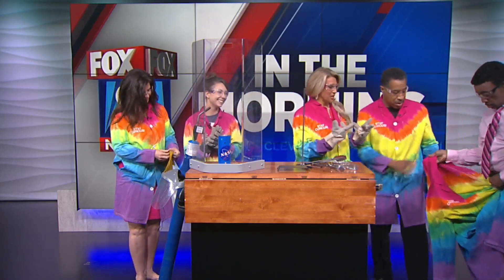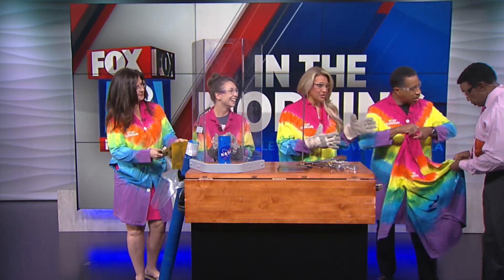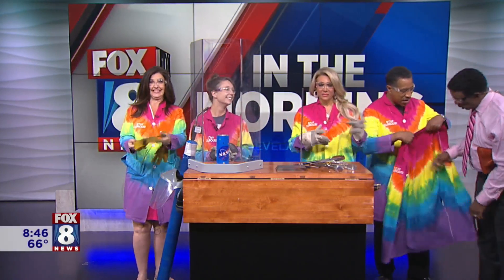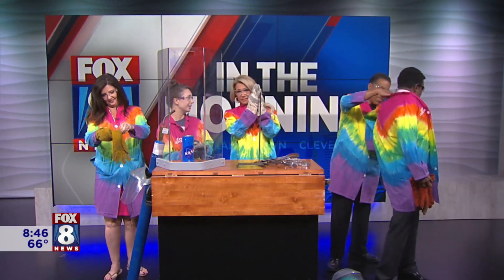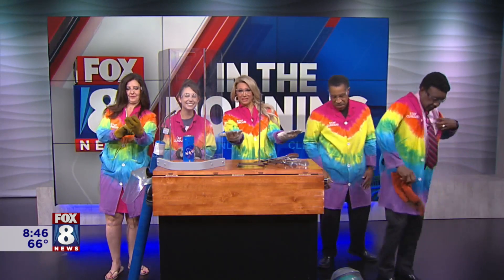Thank you very much, Scott. We are getting all outfitted right now, getting organized. We need to get your jacket and gloves on. While Wayne is gowning up — these are called PPE, personal protective equipment, which we've been hearing a lot about during the pandemic.